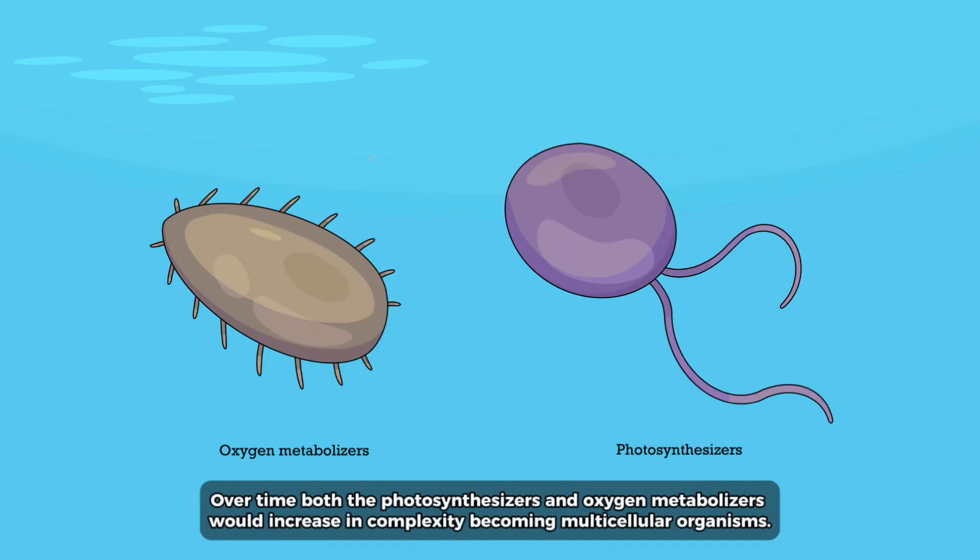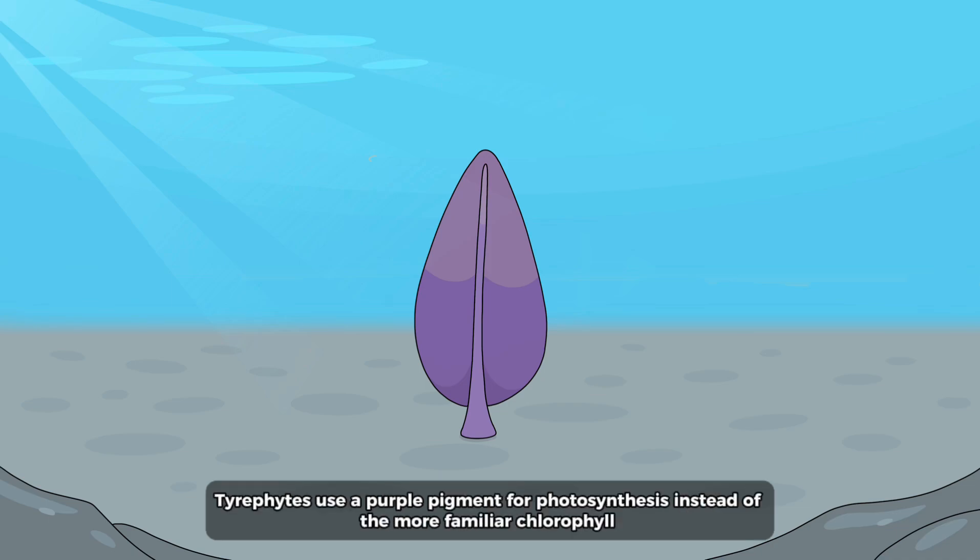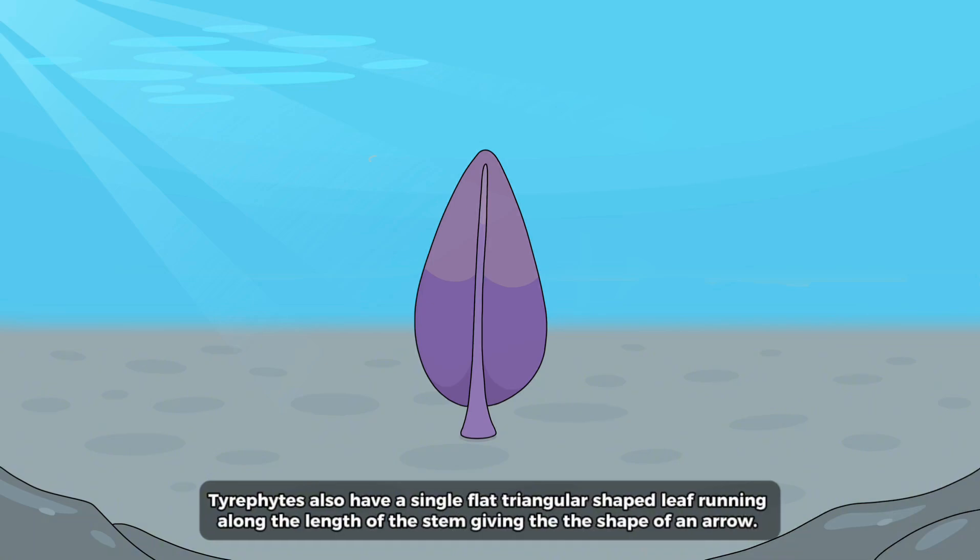Over time, both the photosynthesizers and oxygen metabolizers would increase in complexity, becoming multicellular organisms. Descending from the photosynthesizers are the tyrophytes. Tyrophytes use a purple pigment for photosynthesis, instead of the more familiar chlorophyll. Tyrophytes also have a single flat triangular shaped leaf running along the length of the stem, giving them the shape of an arrow.